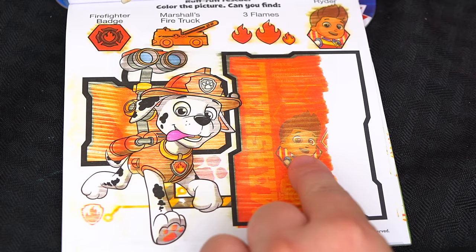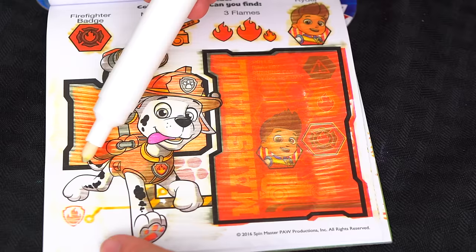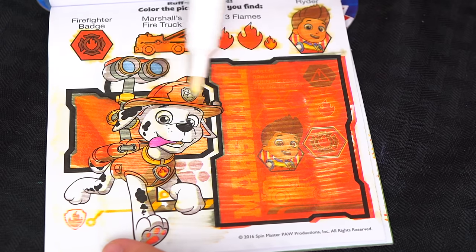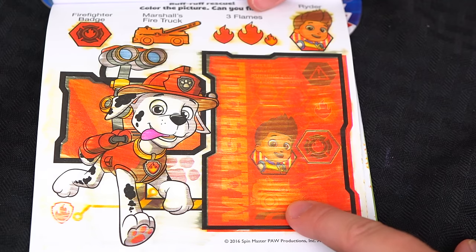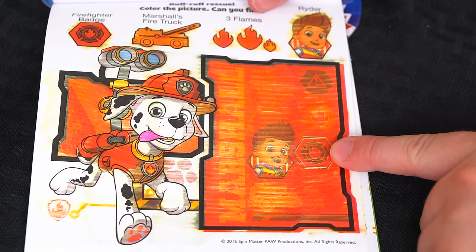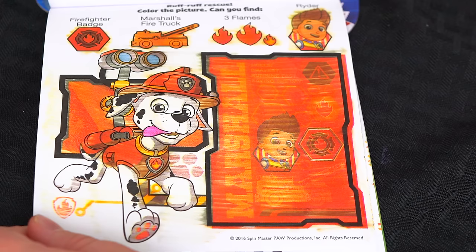Here's Ryder! And there's Marshall's fire truck! The firefighter badge! And the three flames are here! And the A's of his name! Super cool!